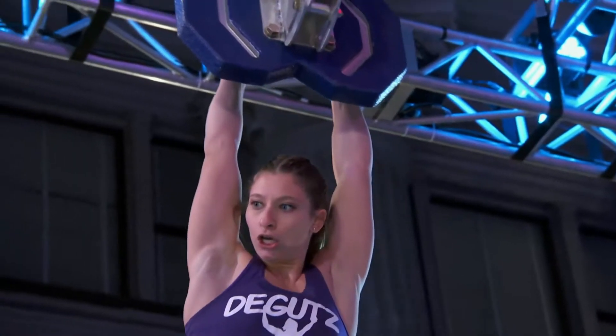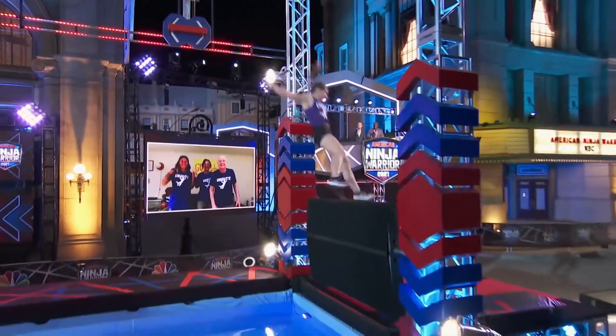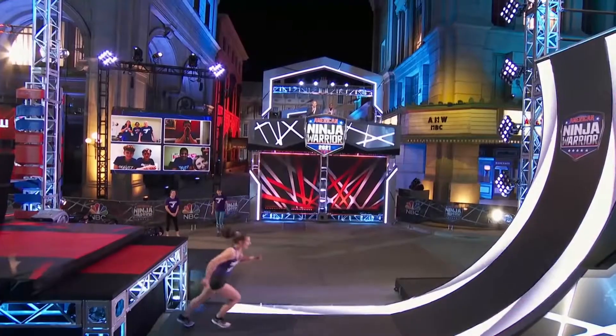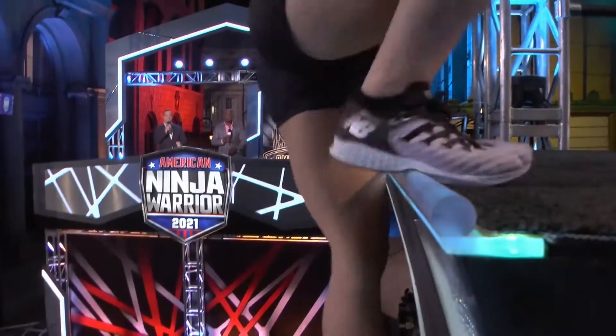This is such an impressive rookie effort on a semifinals course. She's starting to tire a bit and she's gotta get out of there. That's what I'm talking about!